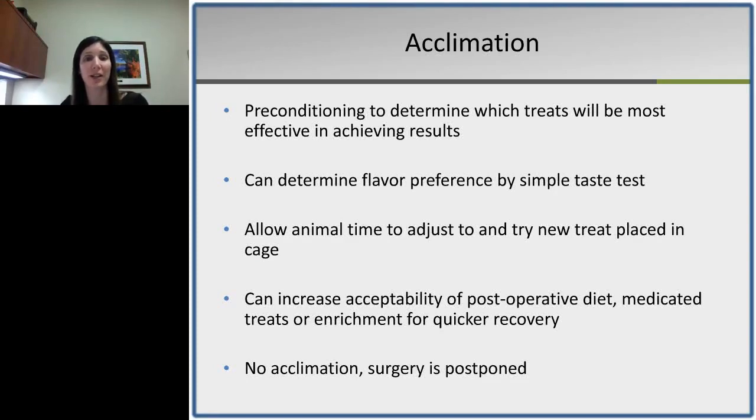Preconditioning helps determine which treats will be most effective. You can determine flavor preferences by a simple taste test — presenting different flavored pellets and observing which they prefer, then using that flavor postoperatively. This increases acceptability of postoperative diets, medicated treats, or enrichment for quicker recovery. We actually have facilities that say if animals are not acclimated, surgery is postponed — they have found acclimation to be so critical to the success of postoperative recovery that they require it in their protocol.